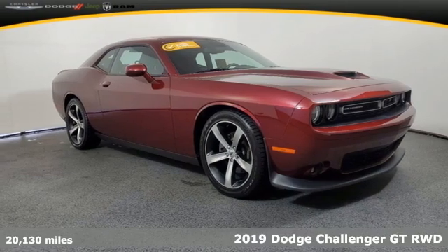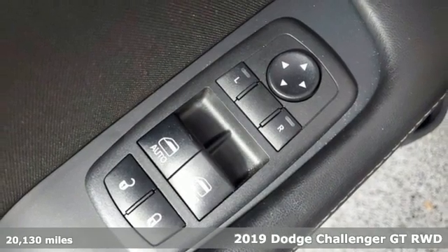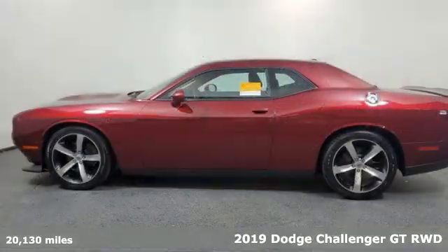Here's a 2019 Dodge Challenger. Come on, let's get real. Muscle wins every time, and this Challenger delivers.